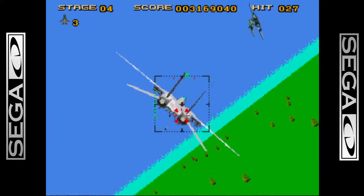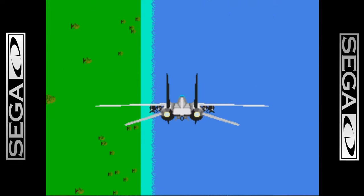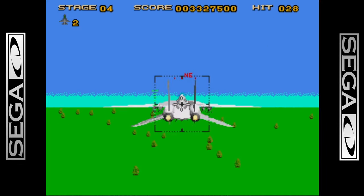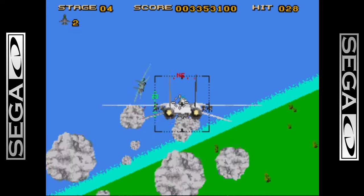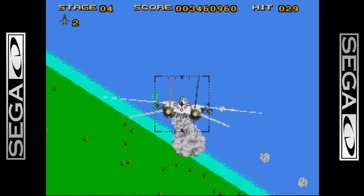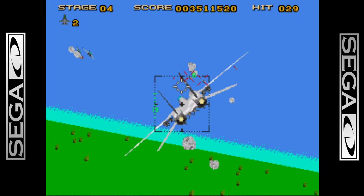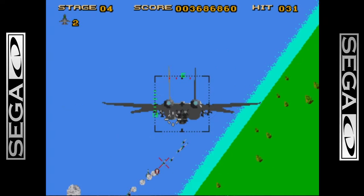Blue Lightning was a late '94 release, and this game came out about a year and a half earlier, so it makes sense that Atari lifted the idea for their game from Afterburner 3. It definitely feels that way. Even the way they scale and rotate the sprites, it looks just like Blue Lightning.